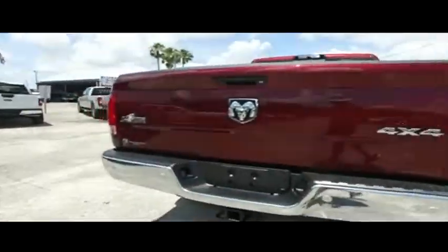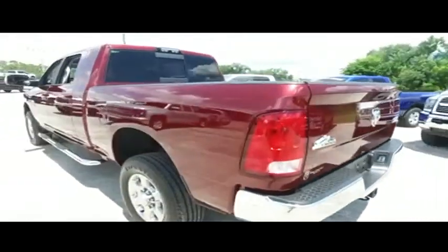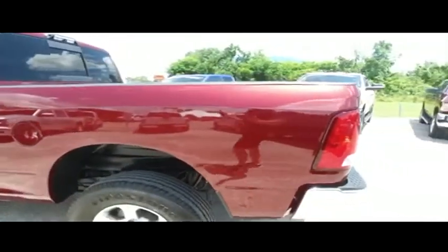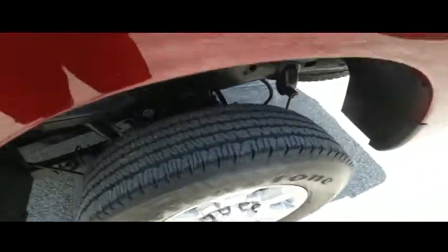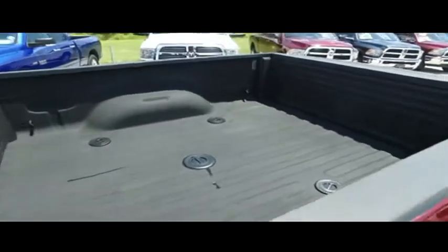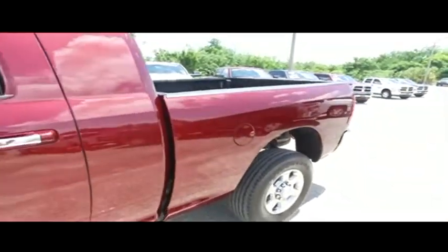Today, Gibson Truck World proudly presents this beautiful 2017, looking so fresh and so clean, Big Horn RAM Crew Cab 2500 with that straight 6, 6.7 Cummins Turbo Diesel, Ram Active Air Diesel Technology, Spray-On Bed Liner — that's a $500 value.